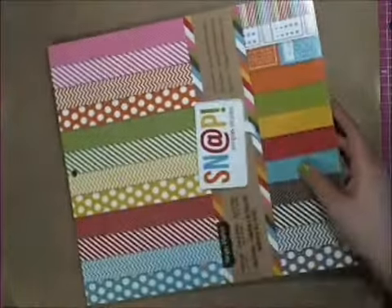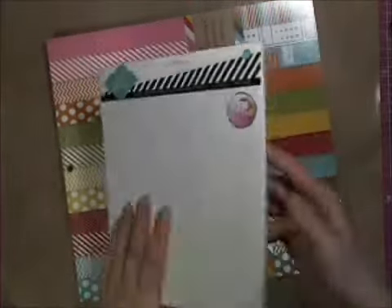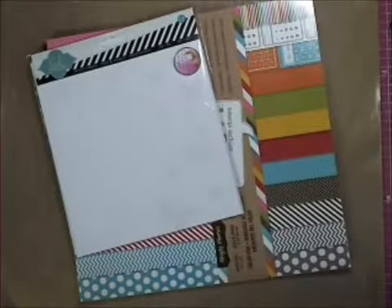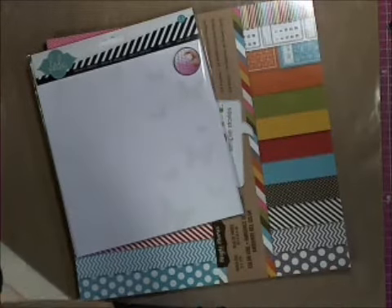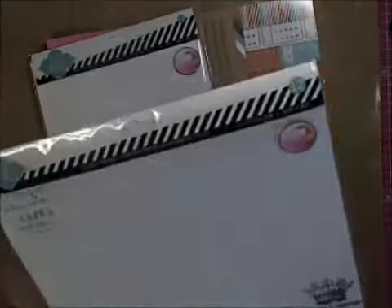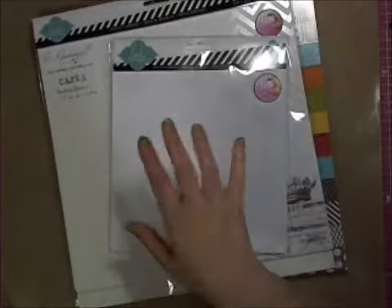I didn't get any of the paper or anything like that, but what I did pick up — I picked up her 12 sheets of mistable paper in the 8x8. Everything was on for 25% off, so I picked that one up. I also picked up her color magic paper, and I picked it up in the 12x12 too, so there's 12 sheets of each. This will work great because I can spray it and cut it up for card bases and things like that.